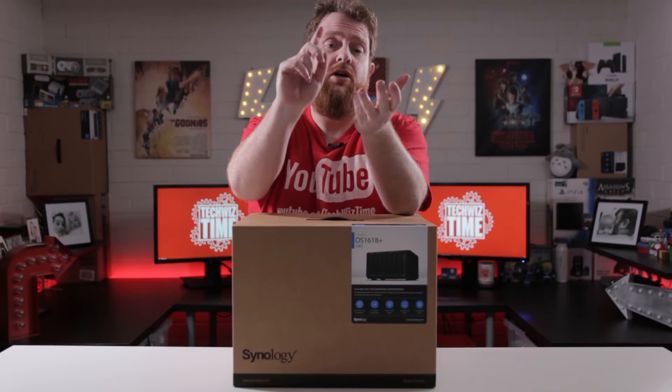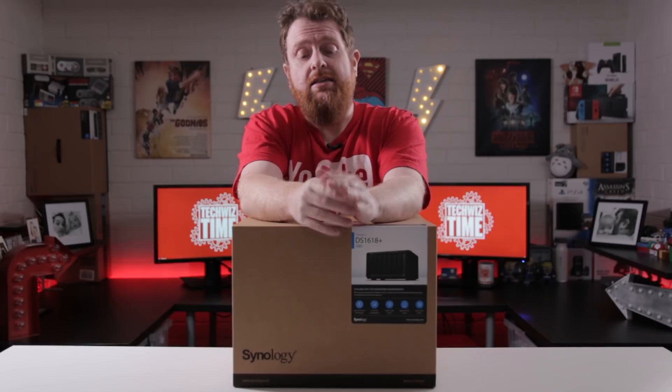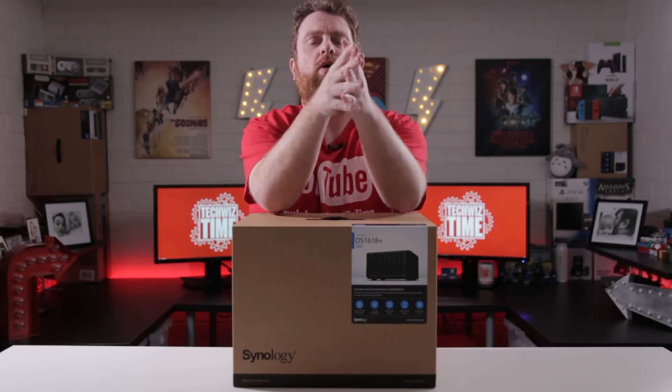If you want to enter: subscribe, like, and also subscribe to the email list — the link is down in the description below. Also, next week I should be having the Synology DS1618 Plus review up and running, so don't forget to check that out as well.